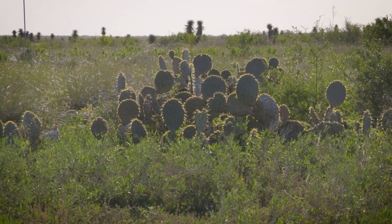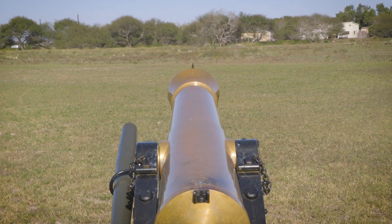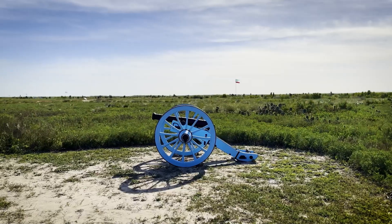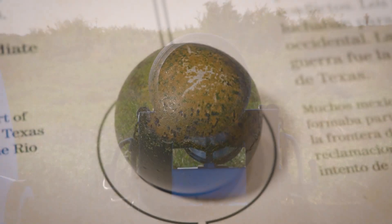Right on the ground where history unfolded, we found replicas of the cannons used by both the U.S. and Mexican armies. It's a vivid reminder of the firepower that once echoed through these fields.